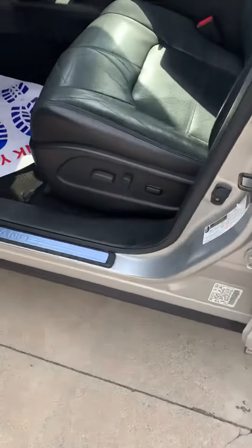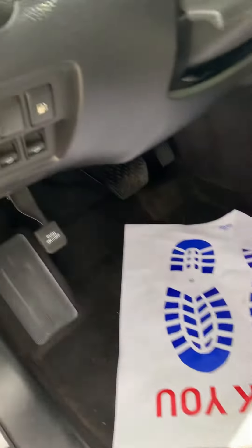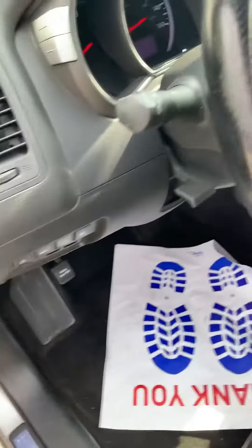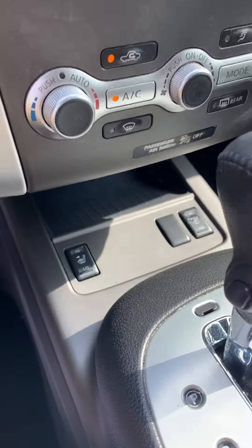It has smart key entry, an eight-way power seat with lumbar support, a power tailgate, and a heated steering wheel. It also has heated seats.